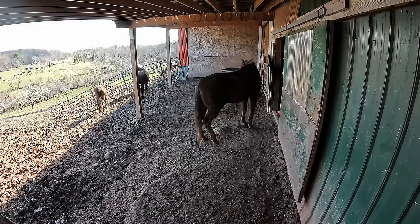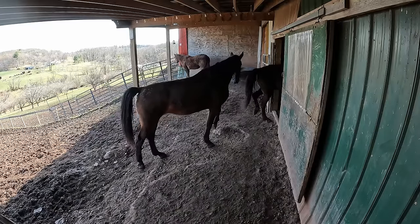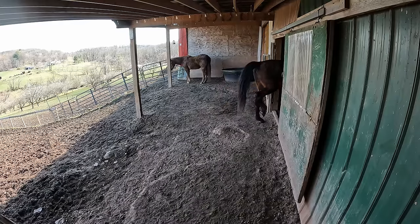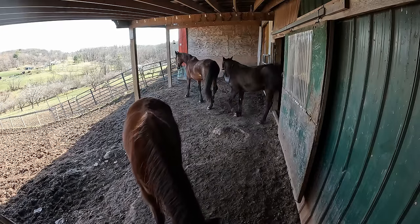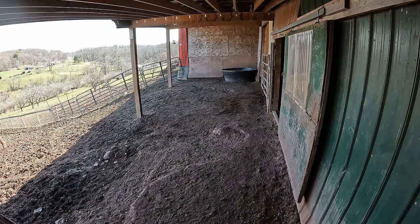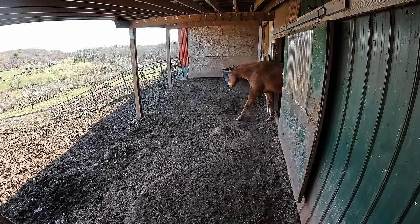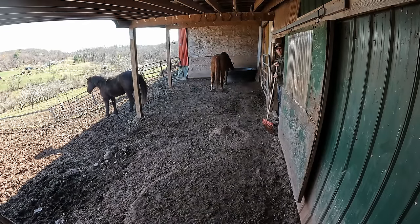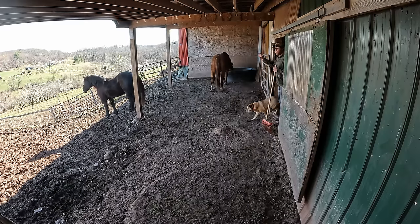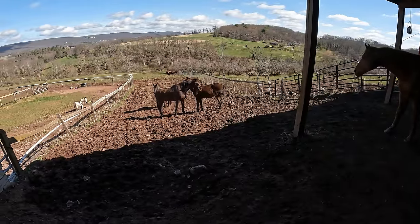Just gonna give them some time to see if they want to drink. Not really looking like they're thirsty, so we'll let out the rest. Could you tell which one was Diego? Give you a hint — if you're guessing it's this one, you're close but not quite. What do you say, Rebel? I agree.